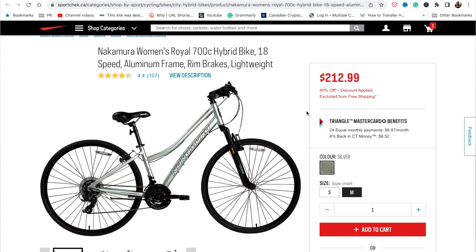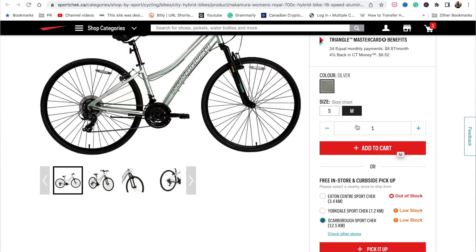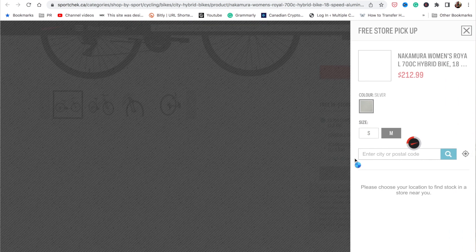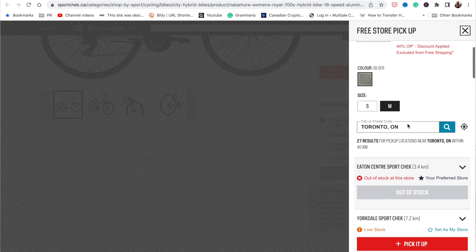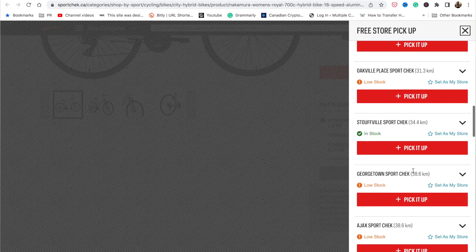Let's start with the Nakamura women's bike which I ordered for pickup. On the website on the right-hand side there's an option to pick the size — I ordered size M. Below that you see free in-store and curbside pickup, and you can select the store from which you want to pick up your bike. For example, at Eden Centre SportCheck it's out of stock, but at Yorkdale or Scarborough SportCheck they have low stock. You can check other stores by clicking a button — inputting Toronto shows a list of 27 other locations. Pay attention to whether there's low stock or out of stock.